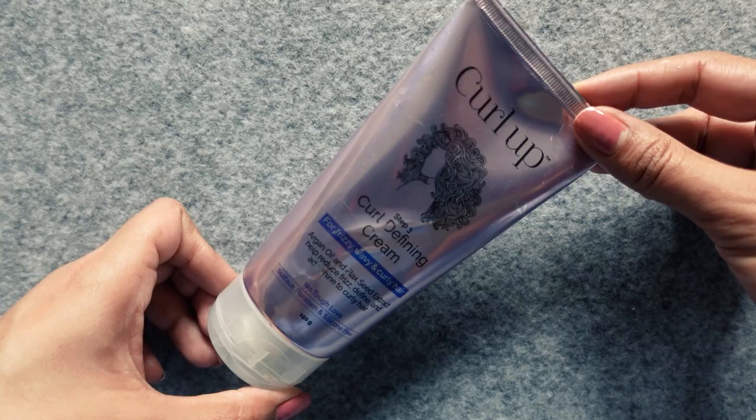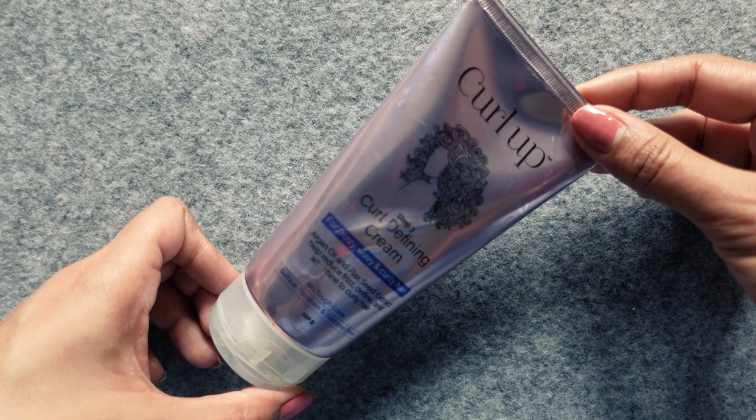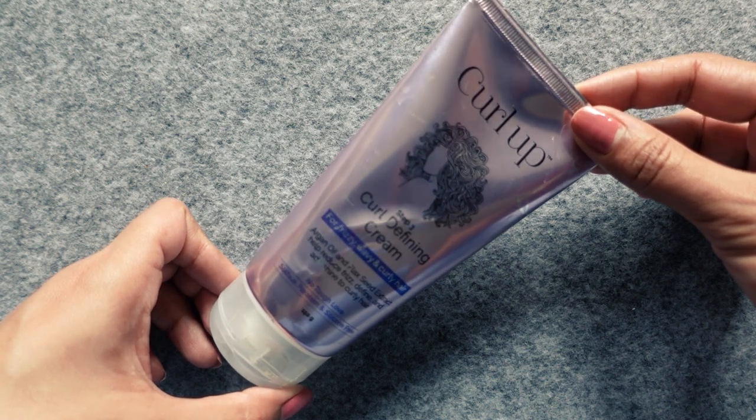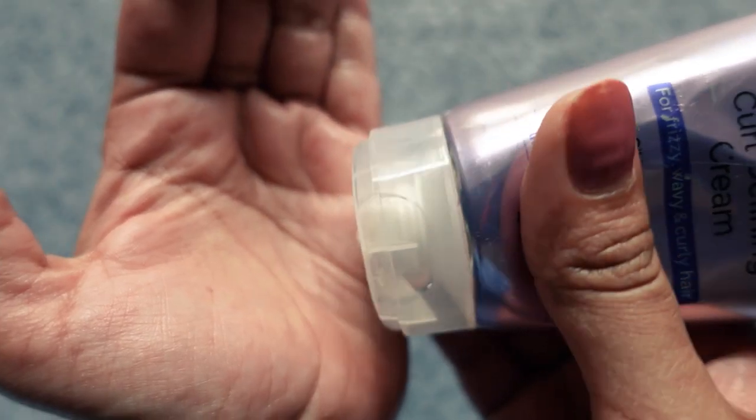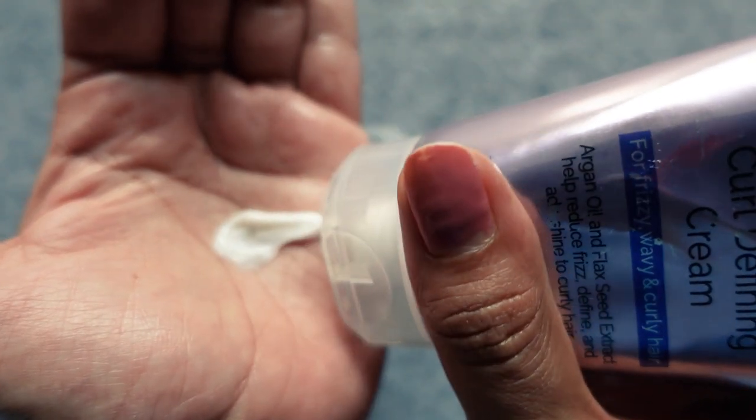Next we have the Curl Up Curl Defining Cream. This is a product I haven't been able to put down for the last few months — I've really been enjoying it. It's a thick heavy curl cream that comes in a 150g tube and retails for Rs. 690. Some of the star ingredients include shea butter,